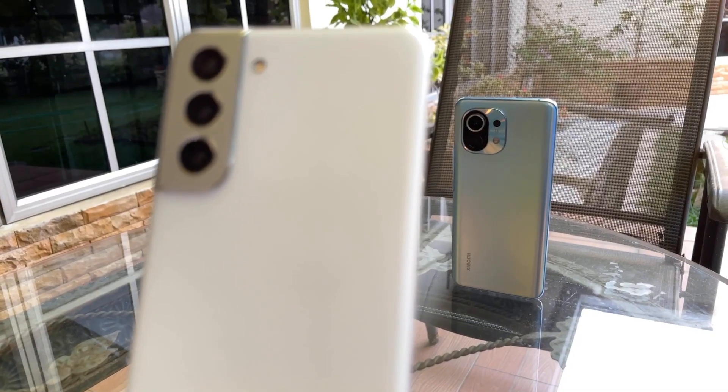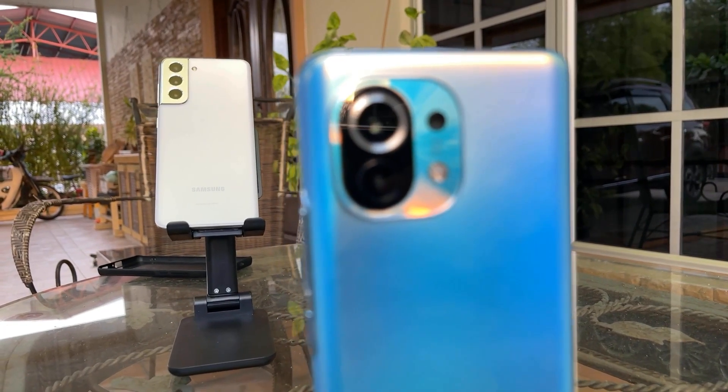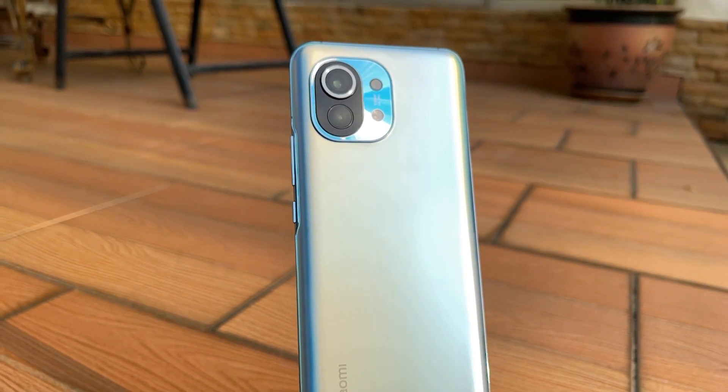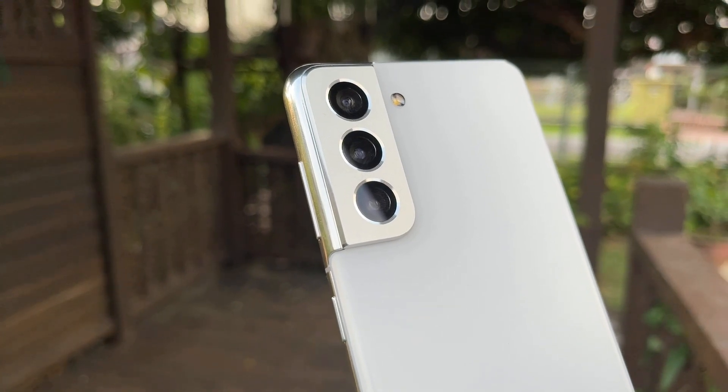Historically, the Exynos variant of the same phone would always prove to be the inferior version — spoiler alert, it still is. I know a lot of you are interested to know how the Snapdragon 888 performs against the Exynos 2100, so I have two phones: the Mi 11 representing team Snapdragon and the S21 representing team Exynos. Do take note that this comparison between these two SoCs might not be perfectly accurate since they are manufactured by different companies, but we can roughly expect similar performance from phones using the same chipset.